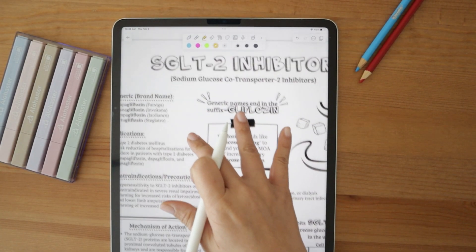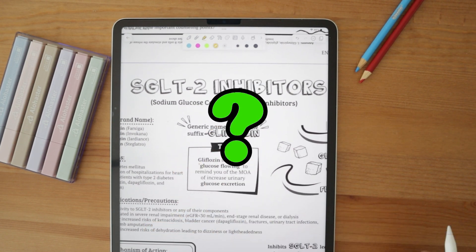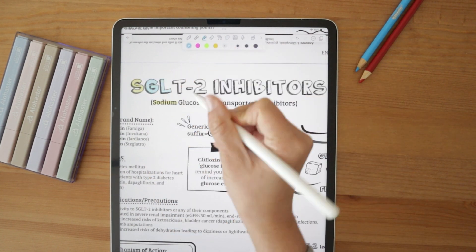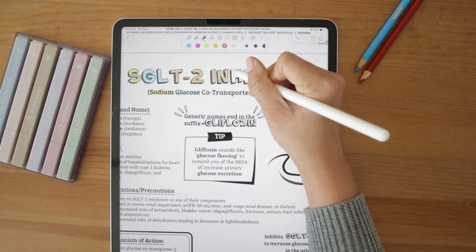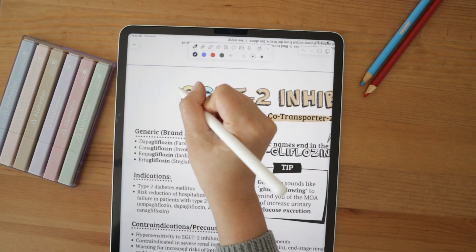Before we dive into SGLT2 inhibitors, let's take a minute and talk about what SGLT2 stands for, because it can be a little bit of a mouthful. SGLT2 is just an abbreviation for sodium glucose co-transporter 2, the protein that is inhibited in the kidneys.